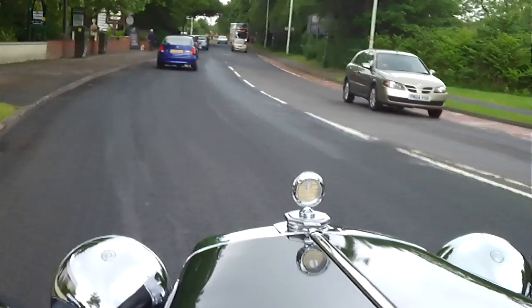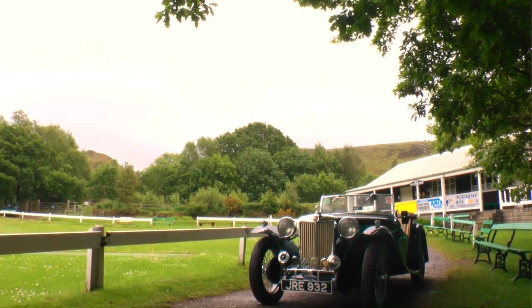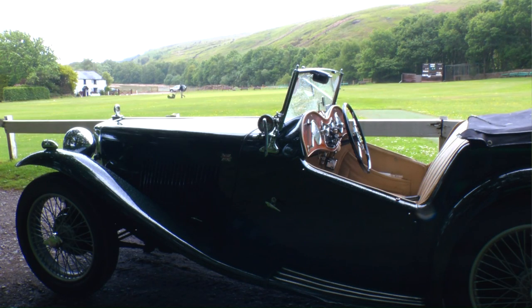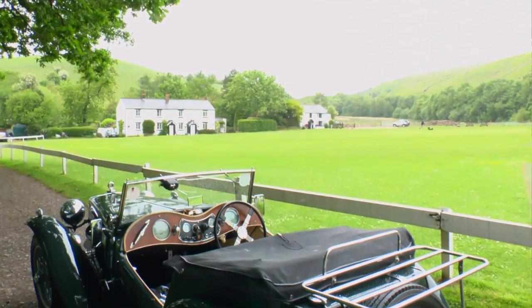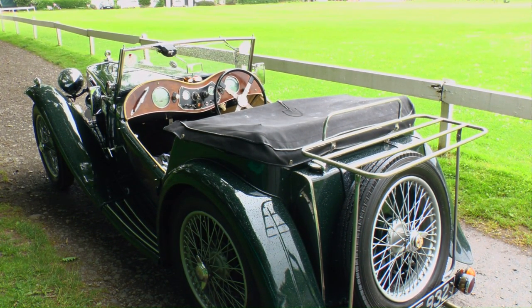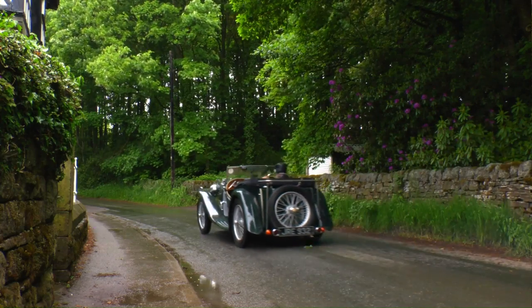Despite its modest power output, the TA keeps up well with modern traffic, notwithstanding its on-paper figures of 0-60 in just over 23 seconds and a top speed of 80 miles per hour. MGs of the period had a steel body on a wooden ash frame. At the time, this was the conventional way of building small car bodies, a practice still carried on to this day by Morgan. But as owner Bill says, they probably weren't designed to last 75 years, and this TA has been extensively restored to get it to its current immaculate condition. It's been more than just a restoration — Bill has loads of spares for it now, including a complete engine.